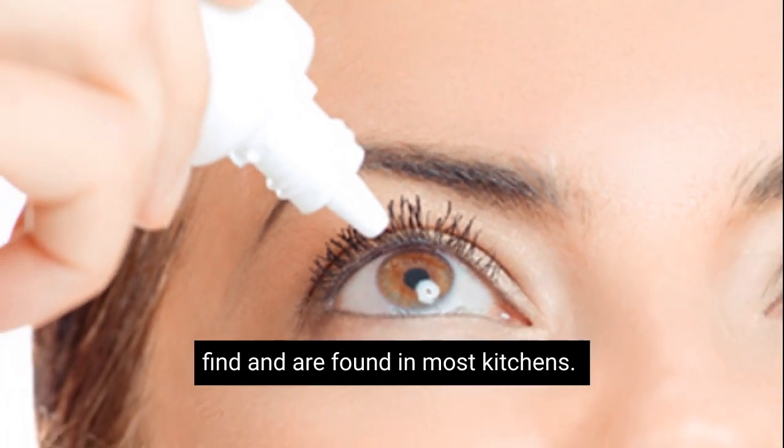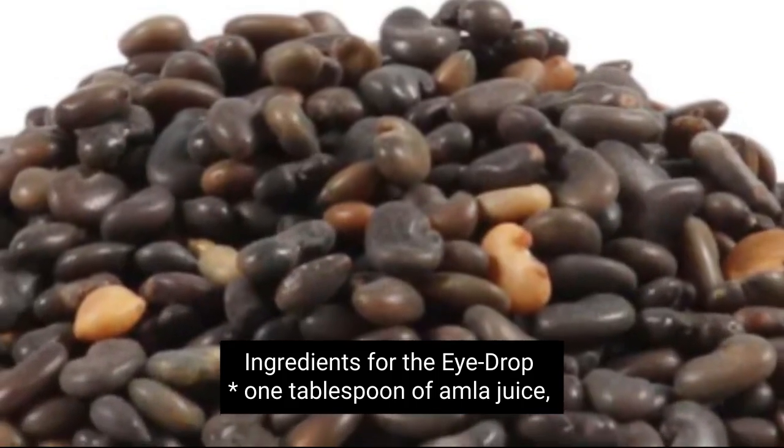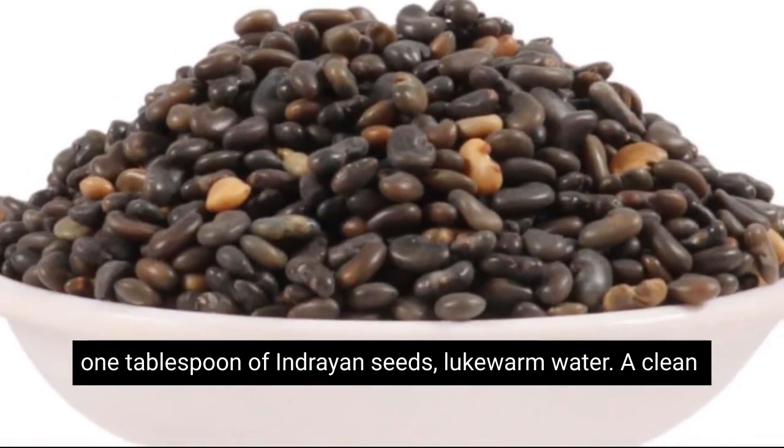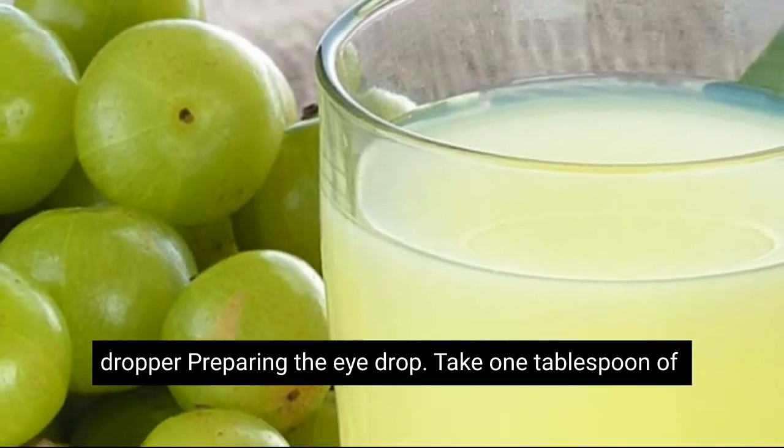Ingredients for the eye drop: one tablespoon of amla juice, one tablespoon of inrient seeds, lukewarm water, and a clean dropper. To prepare the eye drop, take one tablespoon of inrient seeds and grind them into a fine powder using a mortar and pestle.